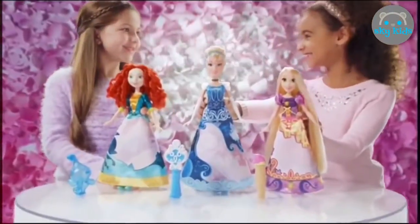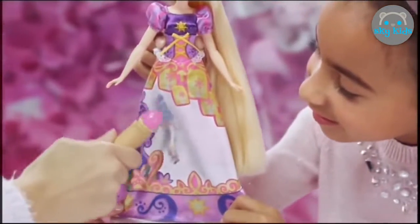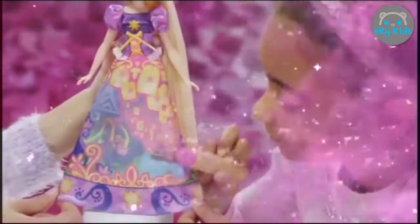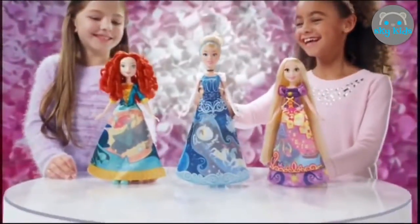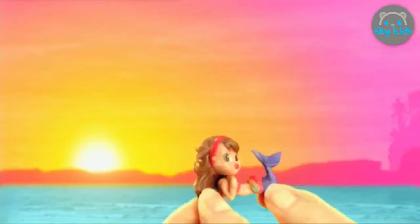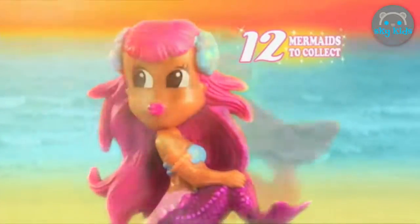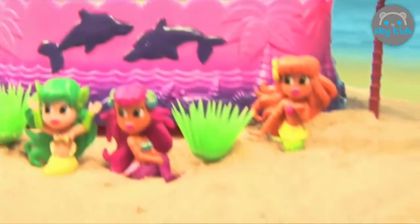The Disney Princesses — den Zauberpinsel mit Wasser füllen und entdecken, like Rapunzel's magisches Kleid. The Disney Princesses Merida, Cinderella or Rapunzel, in magischen Märchenkleidern. Mermaid Magic — there are twelve Mermaids to collect. Dissolve your magic shell and discover your surprise. Mermaid Magic from HDL.